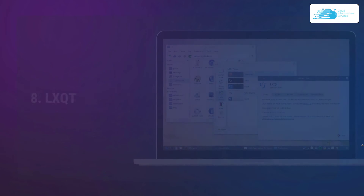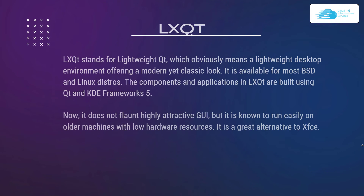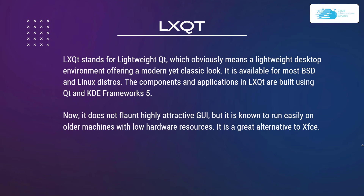Number 8 on our list is LXQt. LXQt stands for Lightweight Qt, which means a lightweight desktop environment offering a modern yet classic look. It is available for most BSD and Linux distros. The components and applications in LXQt are built using the Qt and KDE Framework 5. It does not flaunt a highly attractive GUI but is known to run easily on older machines with low hardware resources. It is also a great alternative to XFCE.